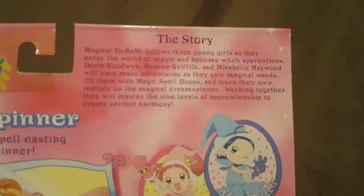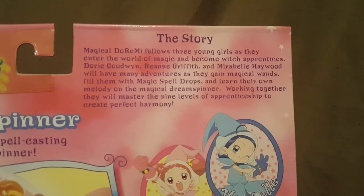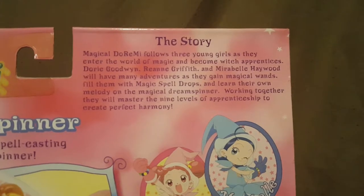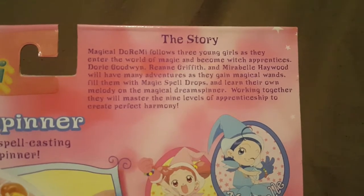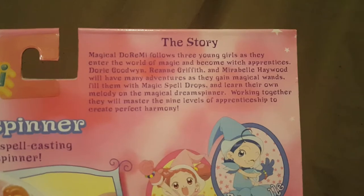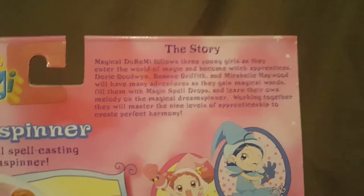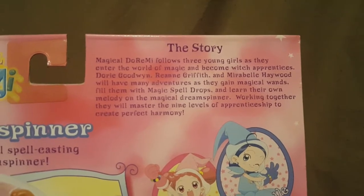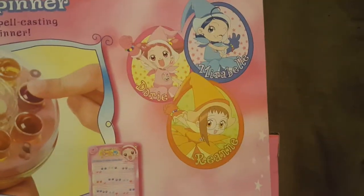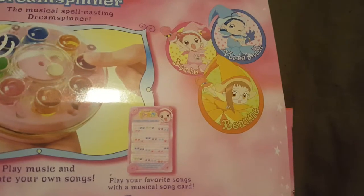Magical Doremi follows three young girls as they enter the world of magic and become witch apprentices. Dory Goodwin, Renee Griffin, and Maribel Haywood will have many adventures as they gain magical wands, fill them with magic spell drops, and learn their own melody on the Magical Dream Spinner. Working together, they will master the nine levels of apprenticeship to create perfect harmony. Here they are - you have Maribel, Dory, and Reanne.